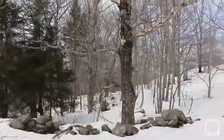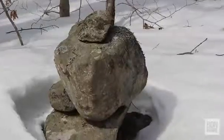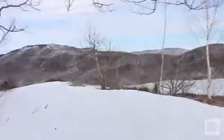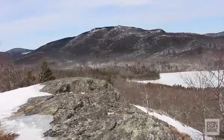It's interesting — some sort of rock wall. We've reached the main sign atop Spruce Mountain. We're not exactly on the highest summit, but in 0.2 miles we're going to reach the northern outlook. We'll do that and then backtrack 1.7 miles to Mount Pleasant Street.